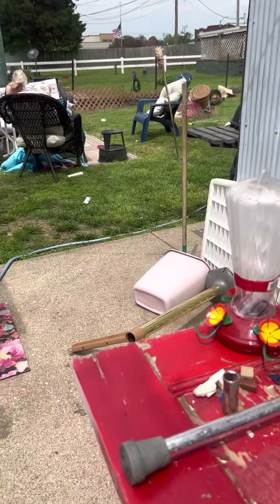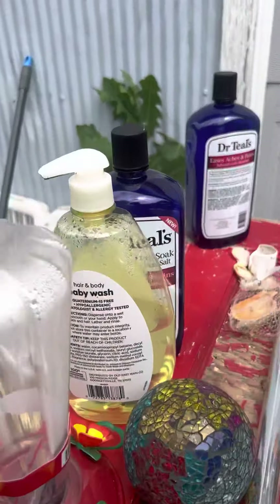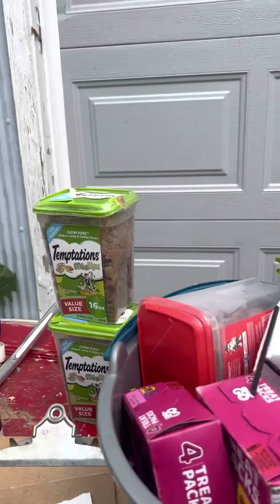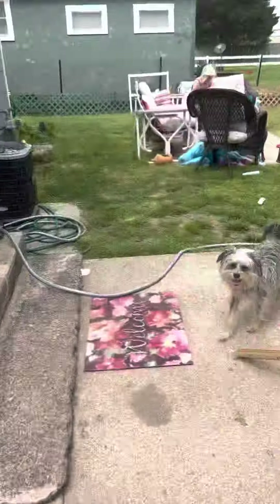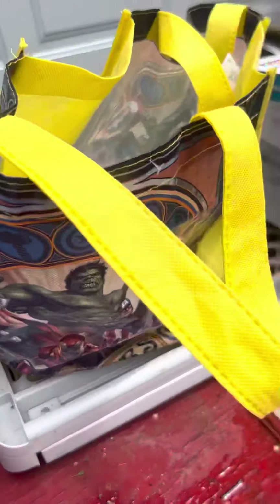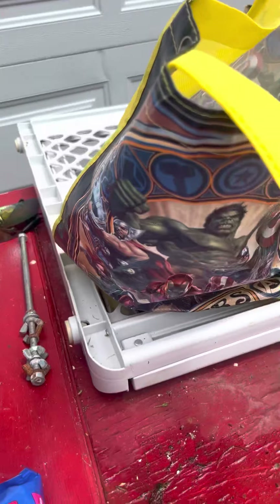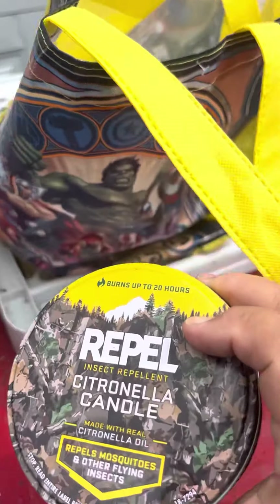I got some cat treats — this one looks wet, might not be any good, but I think I got two or three of them. That was from the Dollar General haul. My cat Connor, who's not out here, is 18 years old and he loves his treats. Here's a citronella candle — I think that came from the Dollar General haul too.